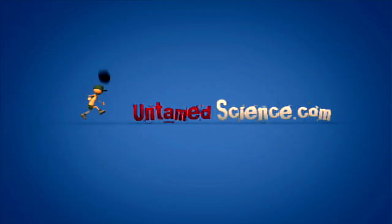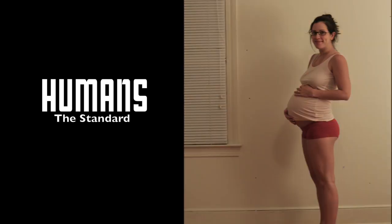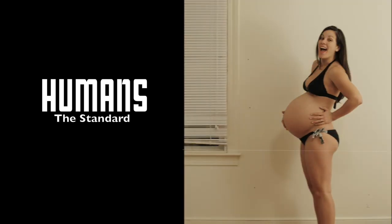Today's episode is all about crazy animal births. For the sake of getting the basics, let's start with humans. Humans are going to be the normal in this discussion.